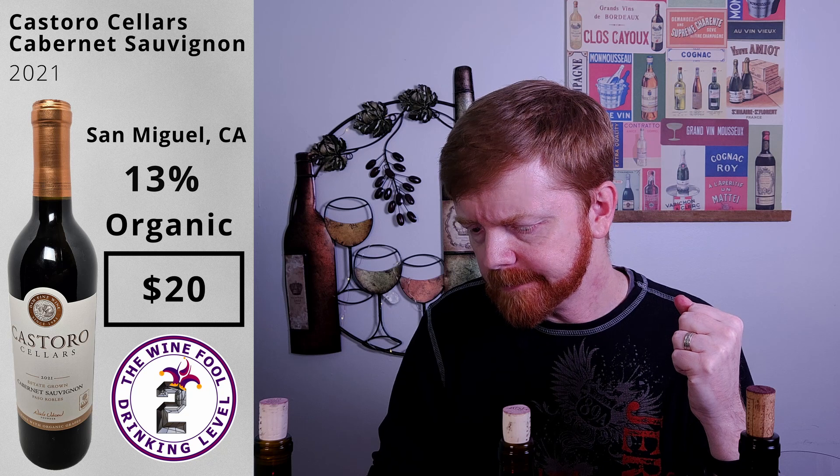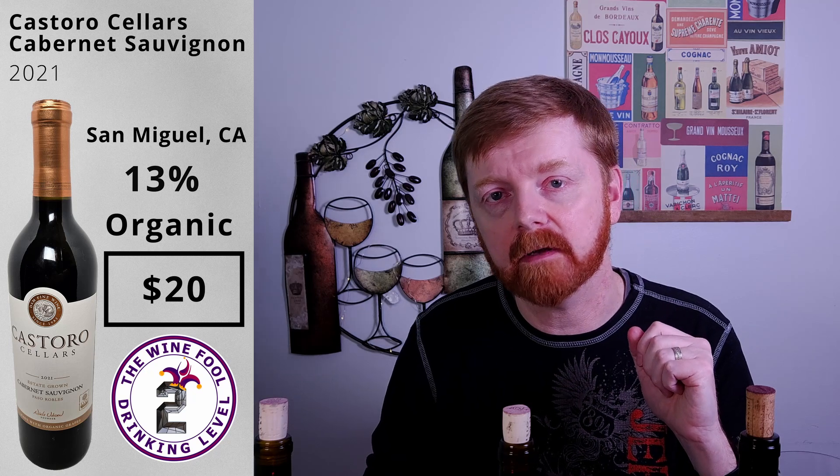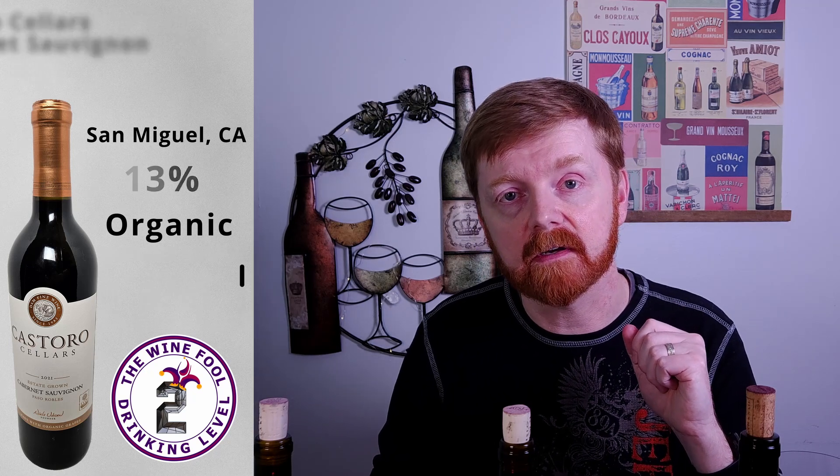Not a lot of oak, so I'm not sure if this was aged in oak barrels. But good. Really nice. Great price point too. We do a lot of episodes in that $10 to $20 range, and I'm quite happy if I can get around that $20 range. This is very nice.